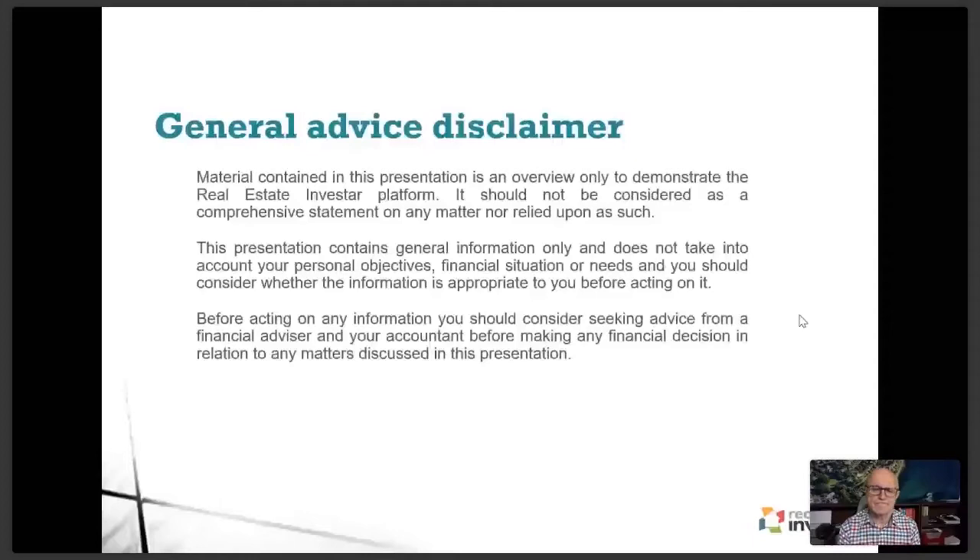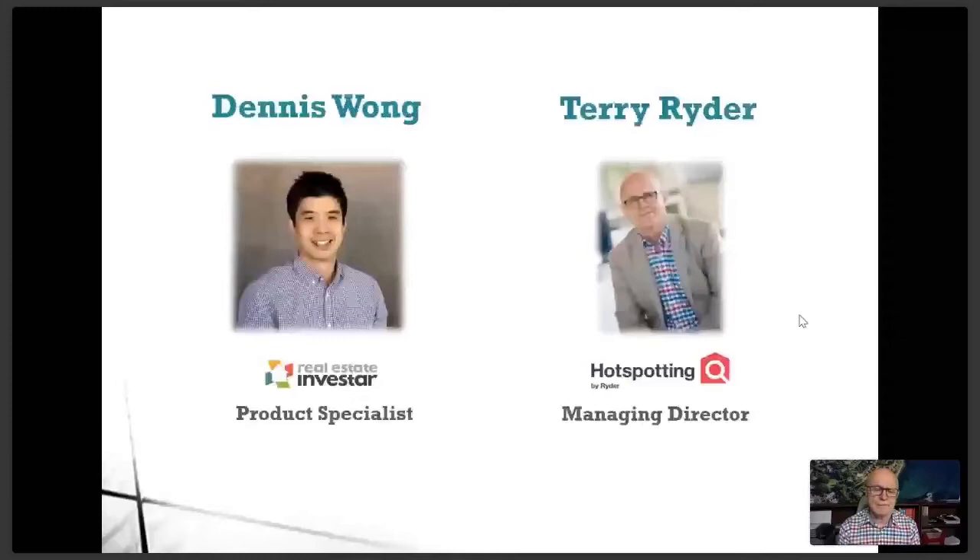My name is Dennis Wong. Welcome along — if you're new to the Real Estate Investor community, I hope you get a lot out of tonight's content. I'm the product specialist here at Real Estate Investor, and I've been investing myself for a little over 13 years, and I've been with the company for almost six. My very special guest is Terry Ryder, the Managing Director of Hotspotting. Thank you so much for joining me tonight.